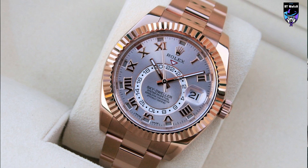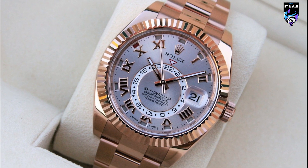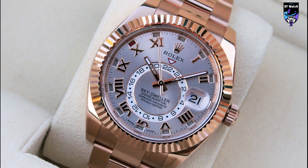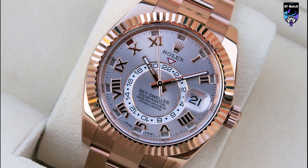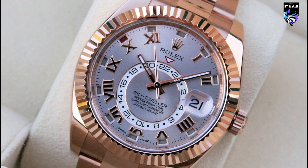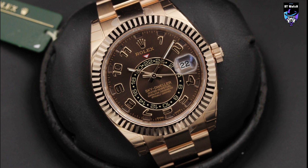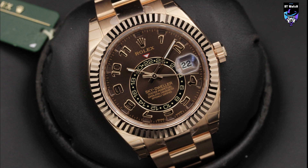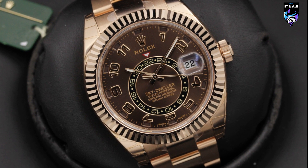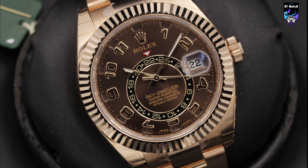This finish is in high demand as popularity for rose gold Rolex watches continues to rise. Rolex pairs the striking Everose finish with a classy white dial and a tobacco leather bracelet, creating a powerful yet sophisticated design. The dial displays the date at the 3-hour marker, a second time zone around the center of the dial, and an annual calendar above each coordinating hour marker.